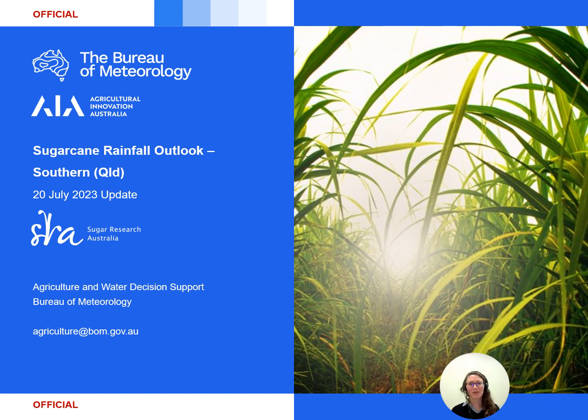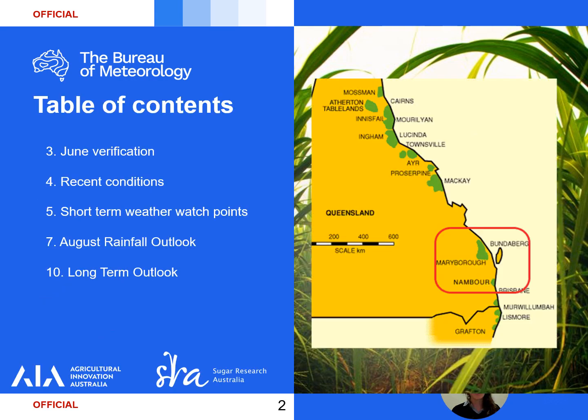Hello and welcome to the latest update of the sugarcane rainfall outlook for the southern Queensland district. In this issue we will look into how the Access S model verified for rainfall over June before covering July rainfall to date. We'll then cover short-term weather watch points before seeing what the rainfall outlooks have in store over the coming months.